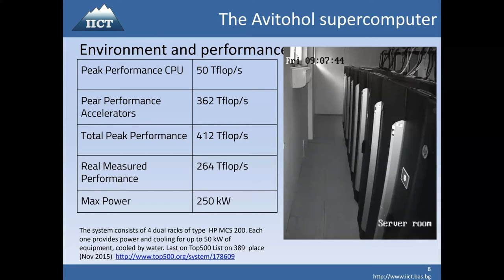The maximum power usage is approximately 250 kilowatts. What we observed during the LINPACK test was around 200 kilowatts. In normal operation, we reach something around 100 kilowatts, probably because applications usually do not stress the system that much.